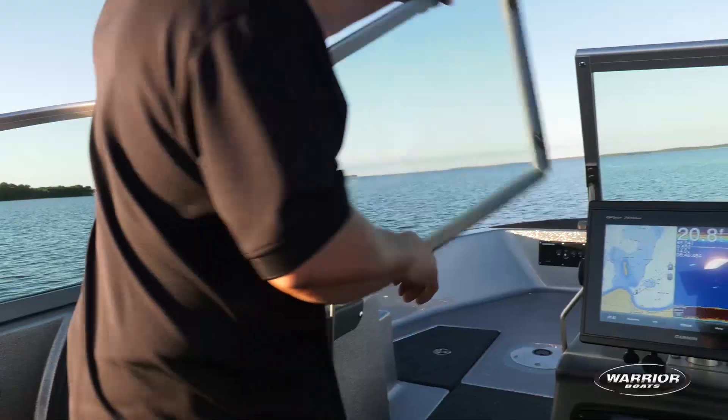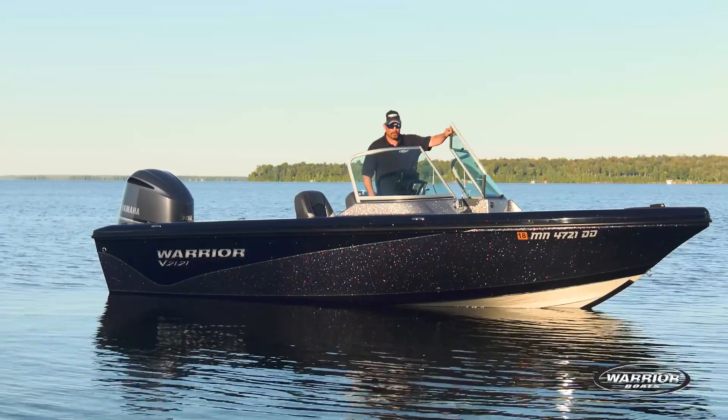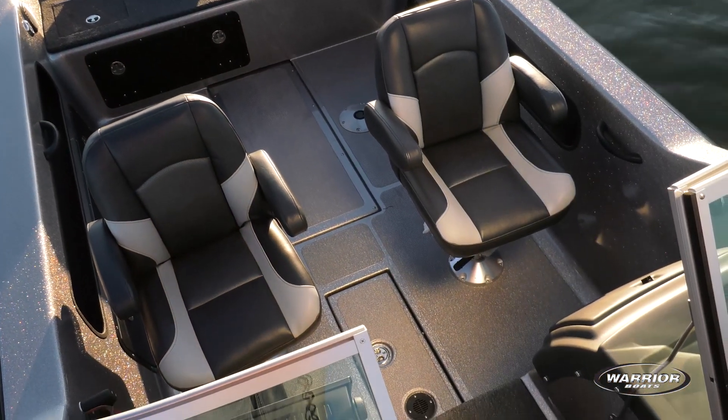We've got a full windshield and it's bonded glass. There's no other windshield that will hold up like the windshield on this boat. We have a very spacious cockpit, with the optional captain's chairs, which are extremely comfortable.